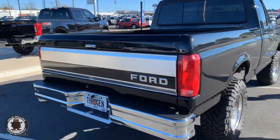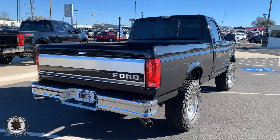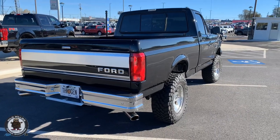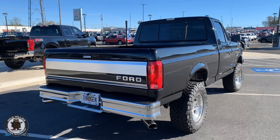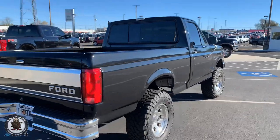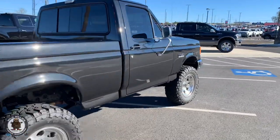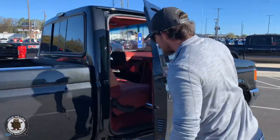This truck has me thinking — I'd like to maybe do some rear appliqué on the back of a new truck. This truck got me thinking we could do some retro trucks and do something really cool, maybe pay a tribute to this generation. Taylor, show me the inside too.